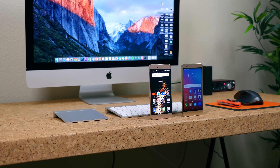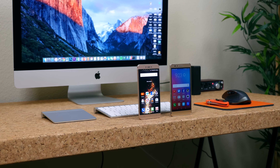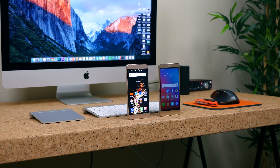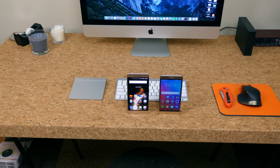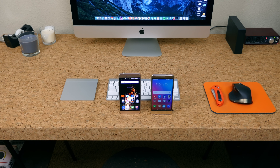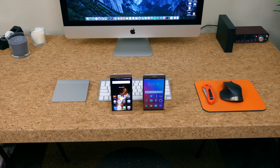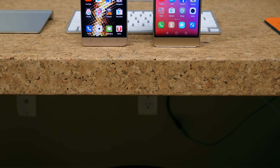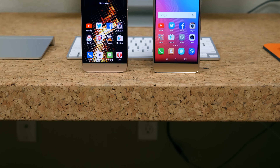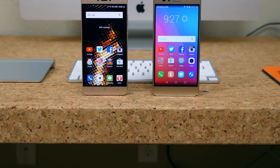I like to think of 2015 as the year of budget smartphones when talking about trends in the consumer electronics sector. You may have noticed it's 2016 and the trend of powerful budget smartphones continues with the Huawei Honor 5X and Blue Vivo 5. If you're in the market for a new budget smartphone, I'm going to hopefully help you out and make this comparison as simple and straightforward as possible.